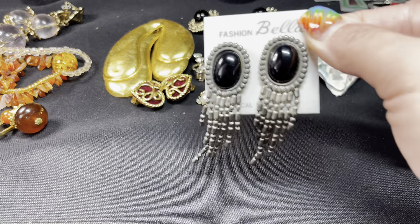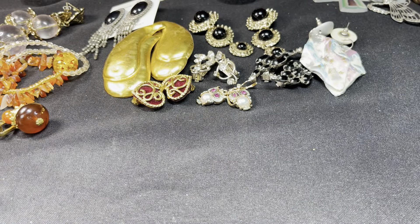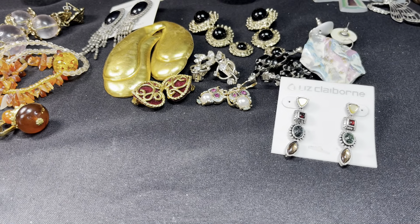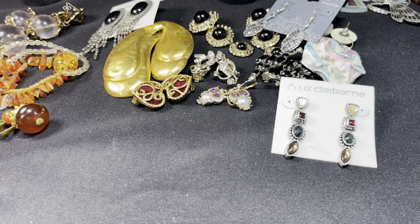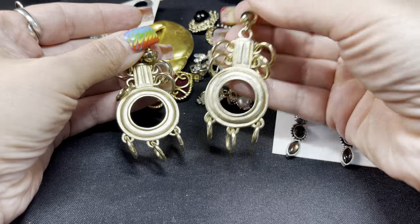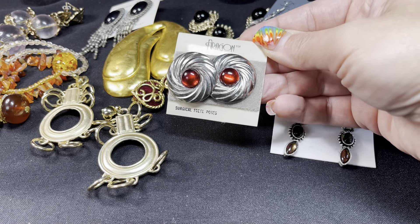These little Bella Fashion earrings will be available — very 1990s, super cool. These vintage Liz Claiborne are still on the card, those will be available. These Howard's nickel-free earrings, those will be available. These fun little 80s gold-tone earrings, those will be available — I love these oversized ones, so fun. Those Argons, those will be available.